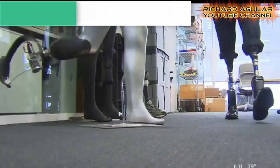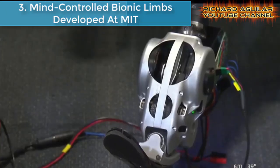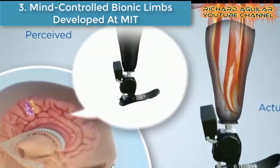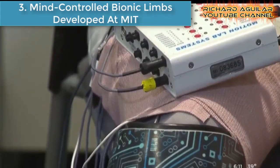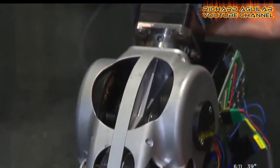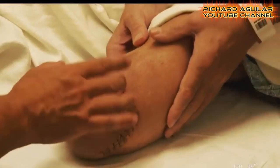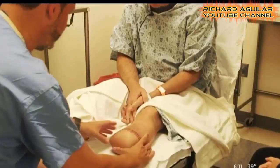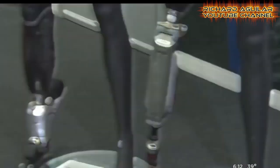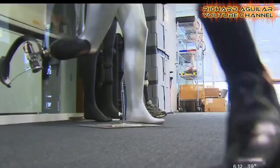Number 3: This is the mind-controlled bionic limbs developed at MIT. Smart limbs being developed at MIT are possible because of the Ewing amputation technique. Take a look at how it works.